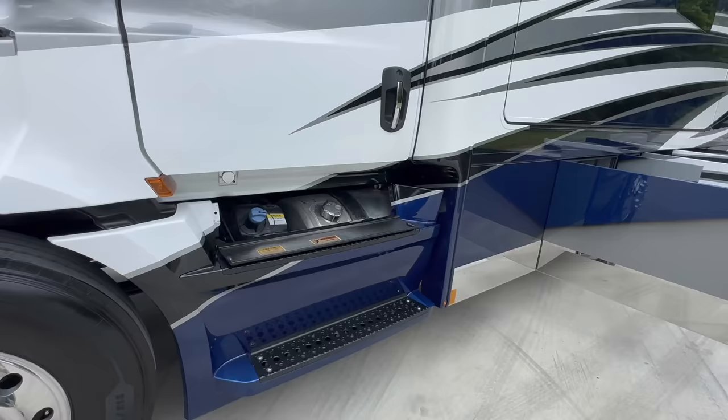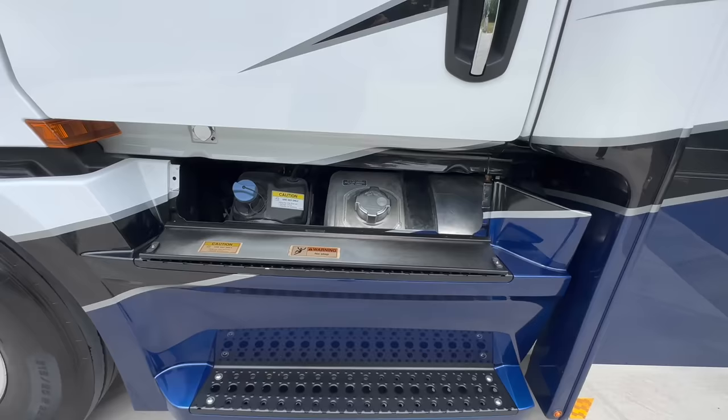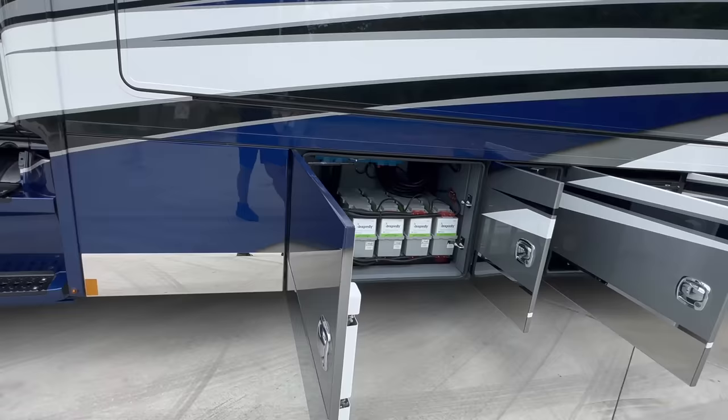Under the hood is as clean as the outside. 120 gallons of fuel on board, single tank with your DEF fluid. 120 gallons of fuel, probably a 15 or 20-gallon DEF tank over there.